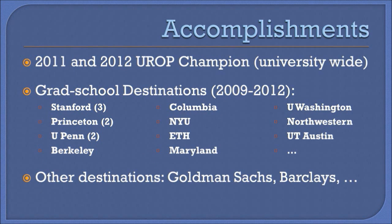There are several success stories of students taking our program. The UROP Award is given to the top student research project in the entire university, and students in our program won the top prize in two out of the three years in which it has been awarded. Students from our program went on to pursue postgraduate degrees at top schools including Stanford and Princeton, and many went directly to high-level jobs at prestigious companies such as Goldman Sachs and Barclays.